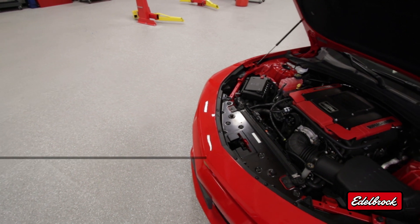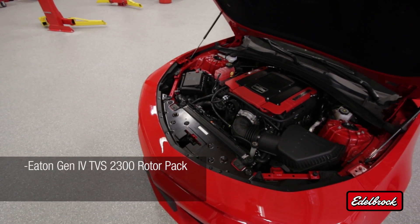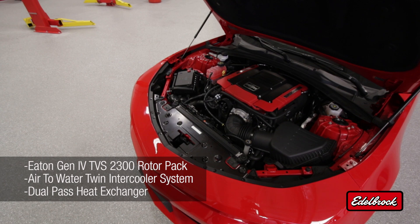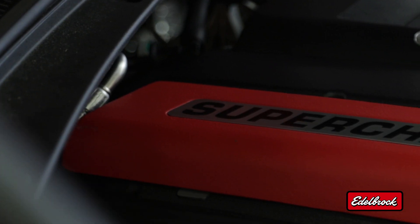This design utilizes the Eaton Gen 4 2300 series rotor assembly, as well as an air-to-water twin intercooler system and a dual-pass heat exchanger, maximizing the performance where you want it.